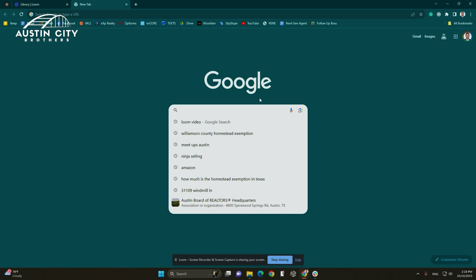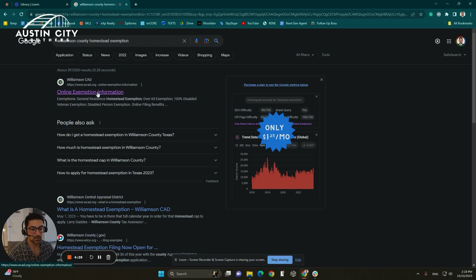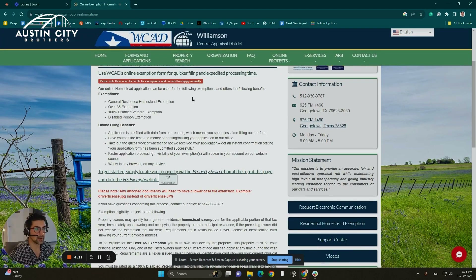You want to go to your Google tab and search 'Williamson County Homestead exemption.' As soon as you do that, it will populate the first option — online exemption information. As you go there, there is an instruction right here in green letters: to get started, simply look up your property via the property search box at the top of this page, and then click HS exemption.